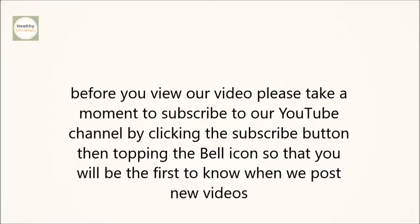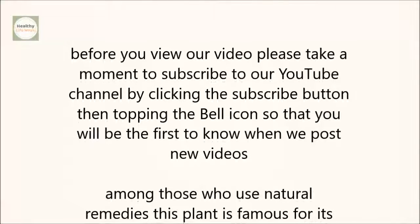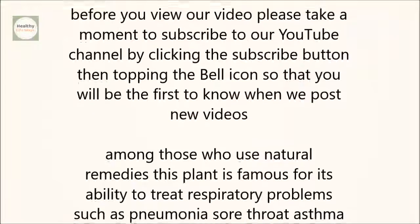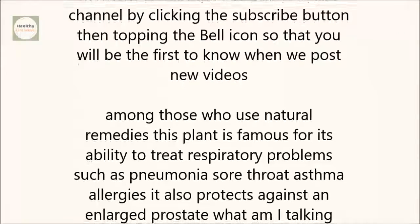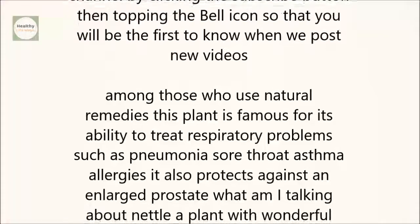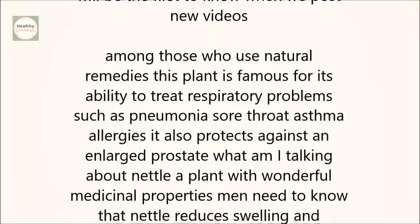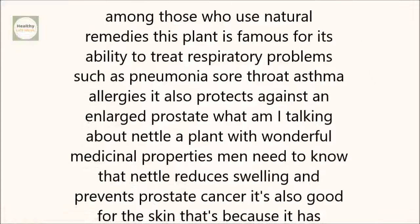Among those who use natural remedies, this plant is famous for its ability to treat respiratory problems such as pneumonia, sore throat, asthma, and allergies. It also protects against an enlarged prostate. I'm talking about nettle, a plant with wonderful medicinal properties. Men need to know that nettle reduces swelling and prevents prostate cancer.